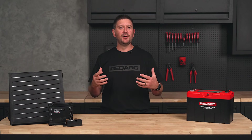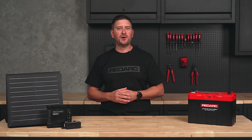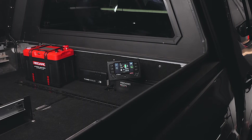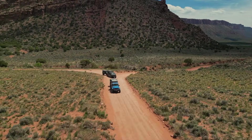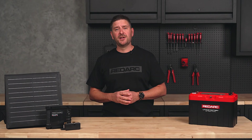Once we start adding more loads and other accessories like converters, the calculations become more involved. So check out our full video on calculating power draw for more information. The right battery size comes down to install location, what you're running and how you're charging it. Wherever you're headed, Redarc has the power to keep you going. To learn more, visit our website at redarcelectronics.com.